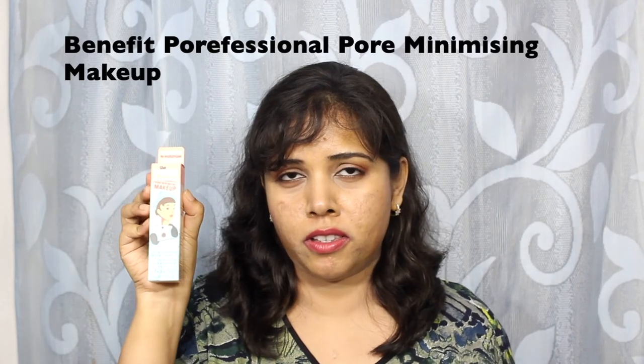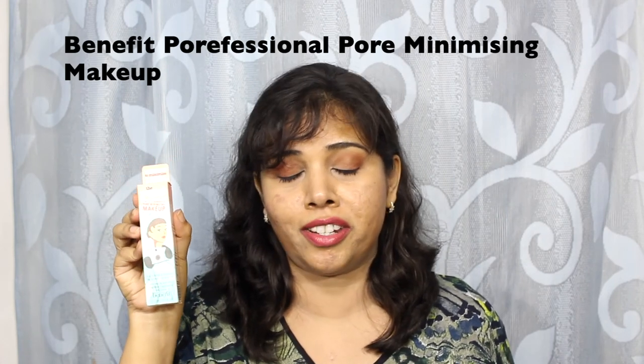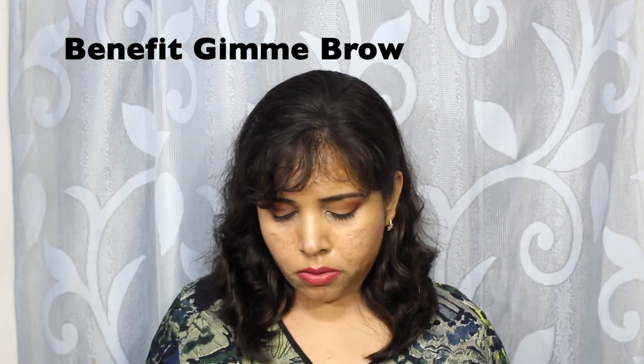Boots had a couple of offers on Benefit, so I got a cute pouch and a few samples free when I bought the Porefessional Pore Minimising Makeup in shade 4. The sales assistant told me to buy shade 3; I did not listen and this one is a tad too deep. I also bought a Gimme Brow, and with those I got three samples: a mini Roller Lash, a mini What's Up, and Firm It Up eye serum.